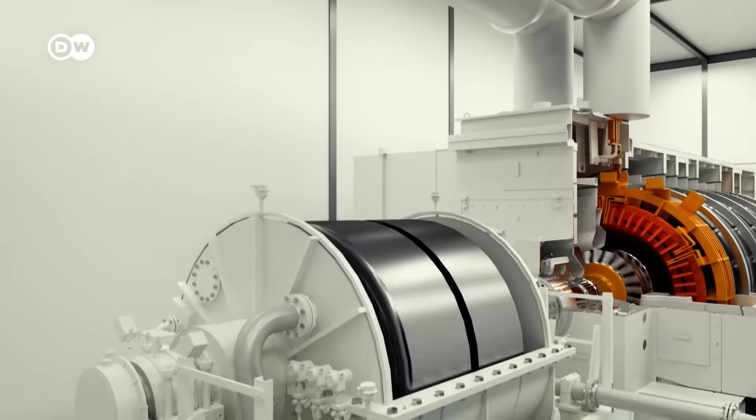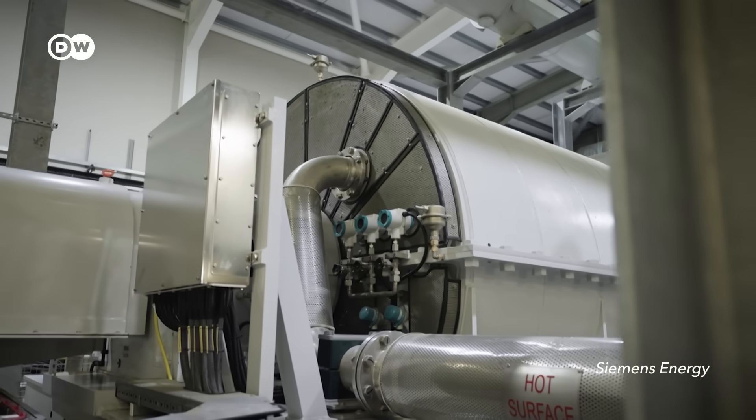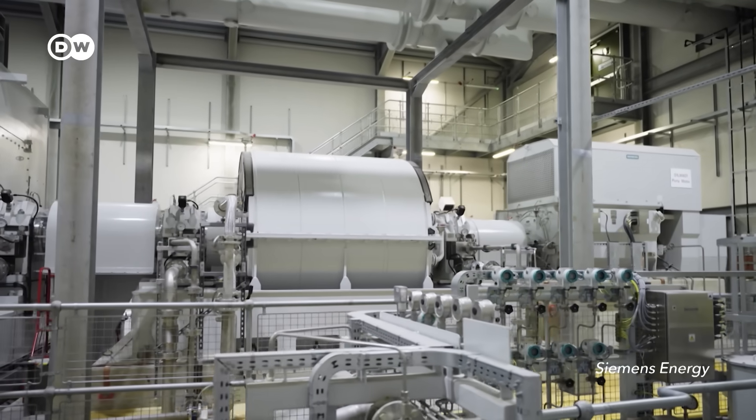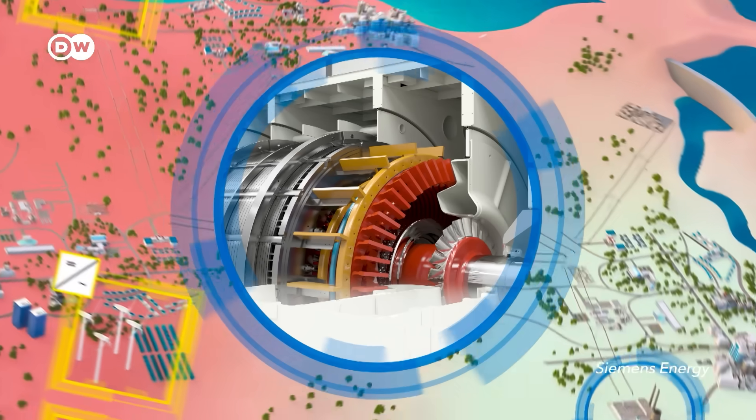The first solution: a giant fidget spinner named Synchronous Compensator. These are essentially generators with giant spinning weights attached to them. This combo can regulate voltage and provide inertia in regions with lots of solar energy and where there aren't many spinning turbines. In reality, you have in the grid always small disturbances – this small oscillation, the so-called small signal behavior in the system, is controlled or stabilized constantly by Synchronous Condensers. This is German Kuhn, an expert in grid stabilizing mechanisms.